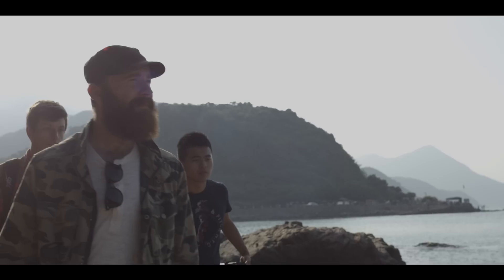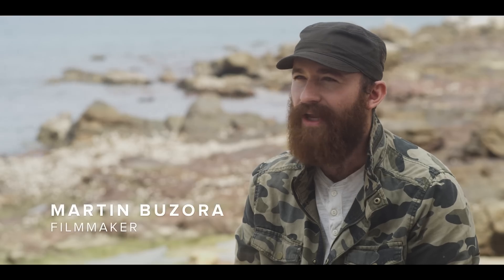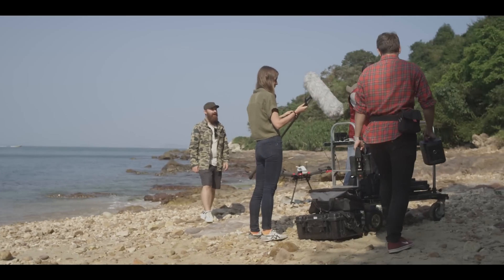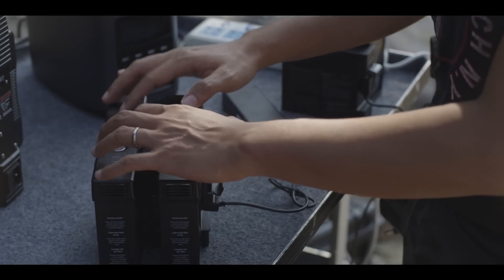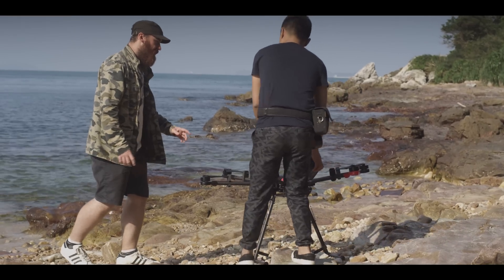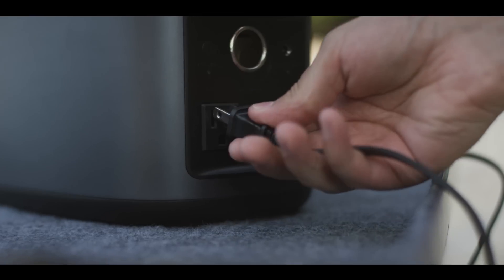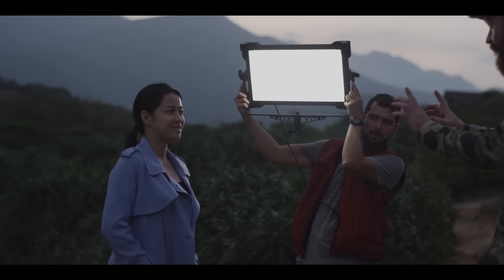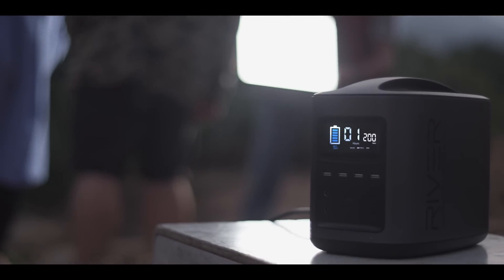Being a documentary filmmaker, a lot of my shoots happen outside. A lot of times our locations are way out in the middle of nowhere. The first time I used River, I was really surprised at how much these little units can accomplish. On location, everything runs on batteries. Especially when we're working with an aerial team, we go through a lot of them. We have to set up a DIT station, a battery charging station, and we can even run our LEDs when we need extra light and never have to worry about the noise and the pollution of a generator.